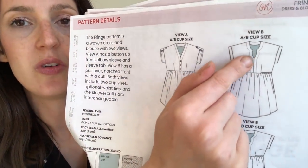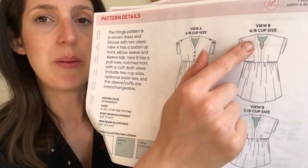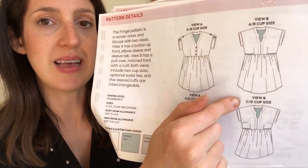View B has a notched bodice, which is a really pretty feature, with standard sleeve tabs and again a gathered skirt. One really nice thing about the Fringe Dress is that the basic pattern includes two different bust sizes: an AB cup and a CD cup. It also has pockets, which is always great. It comes in sizes 0 to 24. Size 0 has a full bust of 32 inches, waist 25 inches, hips 35 inches, going up to size 24 with bust 52 inches (CD cup), waist 43 inches, hips 53 inches.